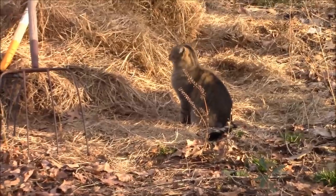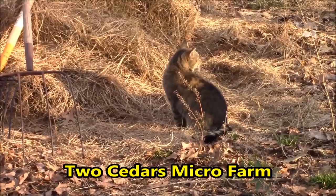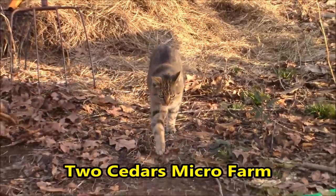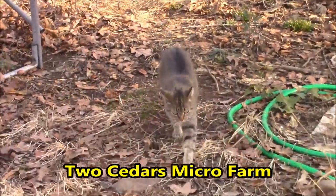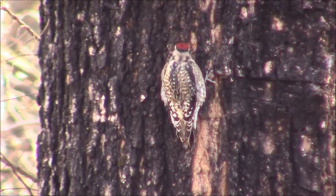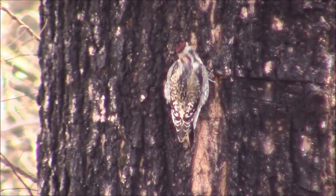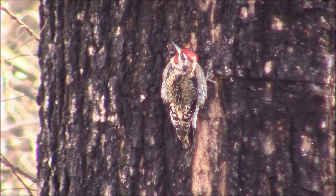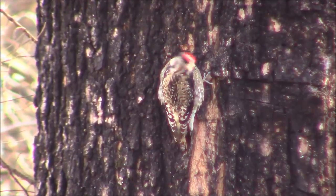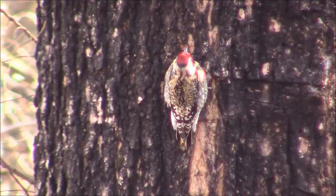We need to do a shout-out. First one is for Two Cedars Micro Farm. They've been following me for a while and commenting, and they've got a good channel going. So check out Two Cedars Micro Farm.